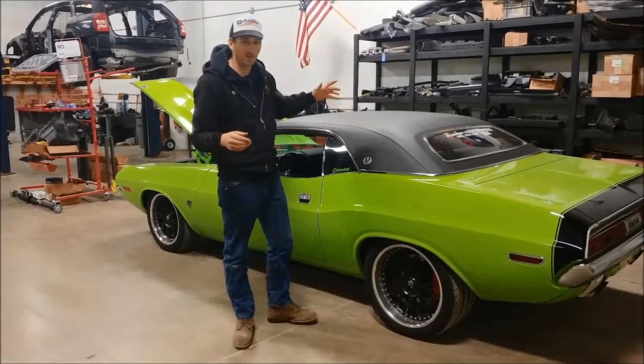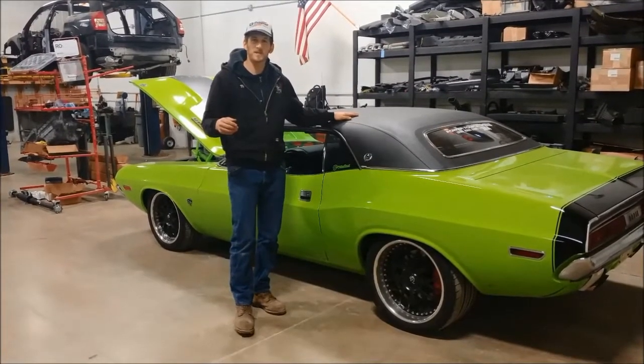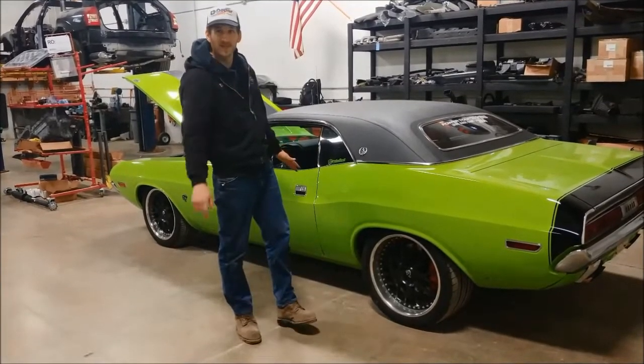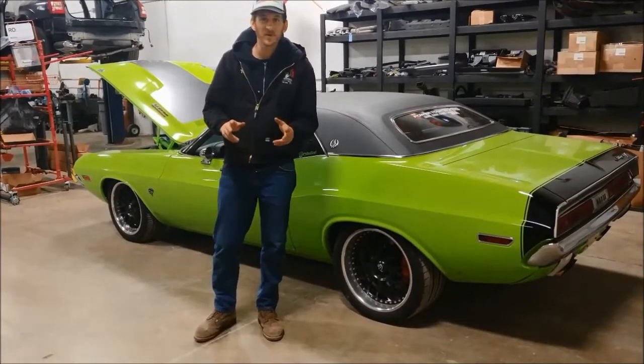Stay tuned to see more pictures and videos of the work that's going to be performed on this beautiful vehicle, and when the customer picks it up he's going to be happy — I'm sure he's going to do a rolling burnout on the way out, so stay tuned for that too. Thank you very much. Cleveland Power Performance — if you need anything done on any of your vehicles, give us a call: 866-236-5031.